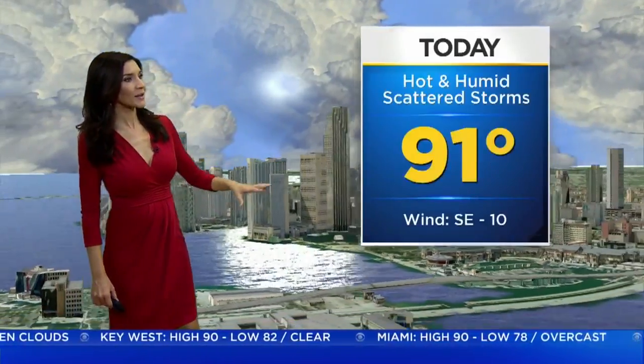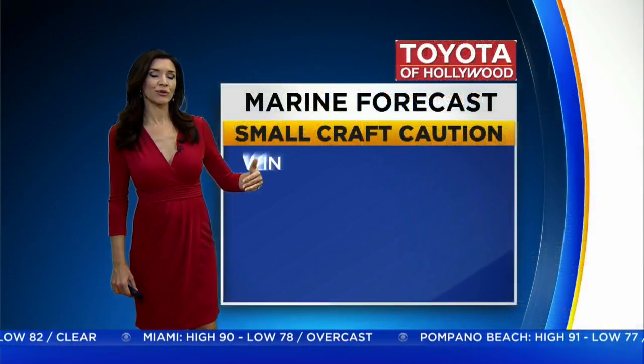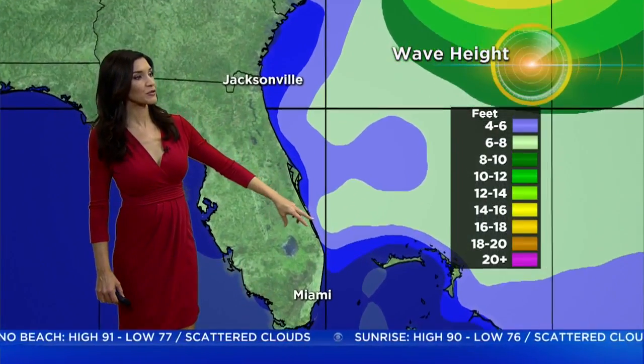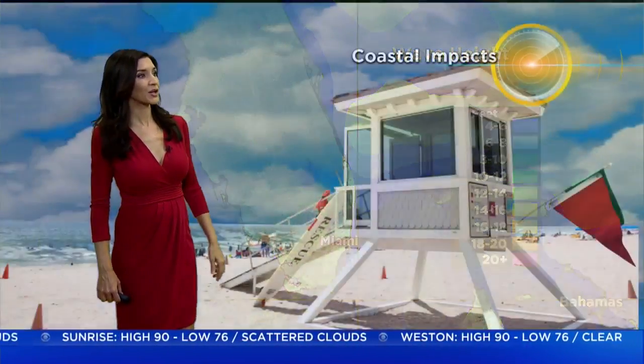Right now, we're seeing a few showers around Ocean Reef and the upper Keys. Temperatures are in the upper 70s in Broward and Dade, low 80s down through the Keys, and winds are calm and light. Throughout the day, heads up — we will see the potential for scattered storms, especially into the afternoon hours. For boaters, there is a small craft caution, with seas of 4 to 6 feet. Look at how high the wave heights are off the Carolina coast due to Florence, and we're seeing the indirect impacts because of those elevated wave heights.